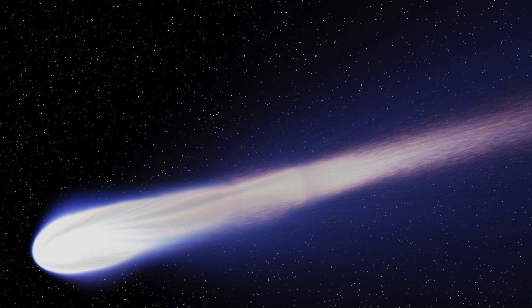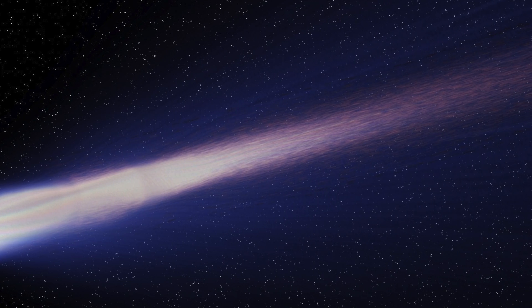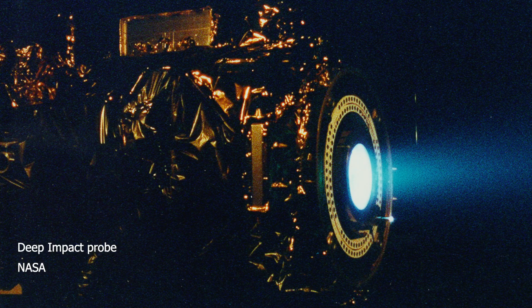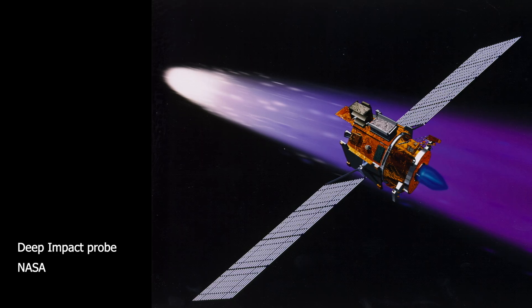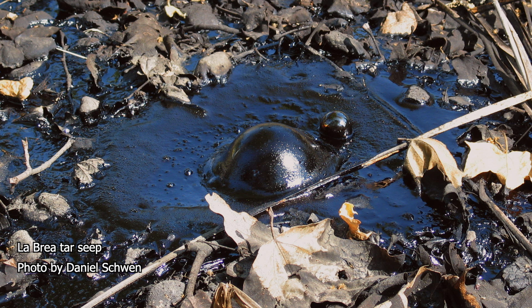There is an interesting contrast between the solid nucleus and gaseous tail of a comet. While the tail is bright and lightly coloured, the nucleus is usually very dark and difficult to pick out. A few comets have been visited by robotic probes in recent years, and the probes have shown us what is going on. It seems that when ices warm up and vent from the surface of the nucleus, they leave behind black organic compounds, a bit like tar.